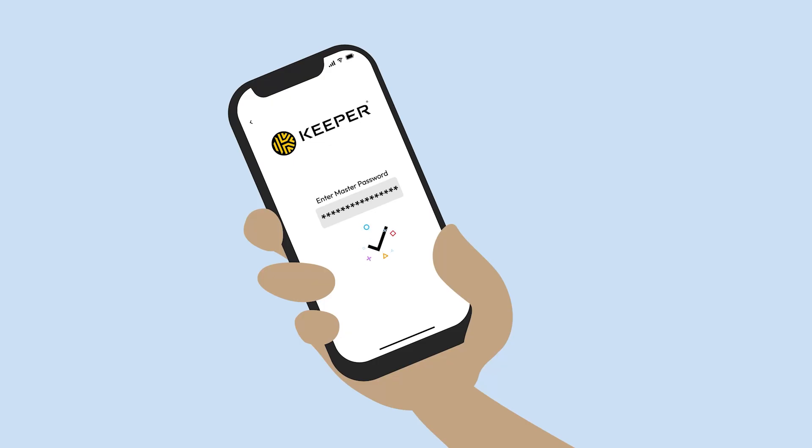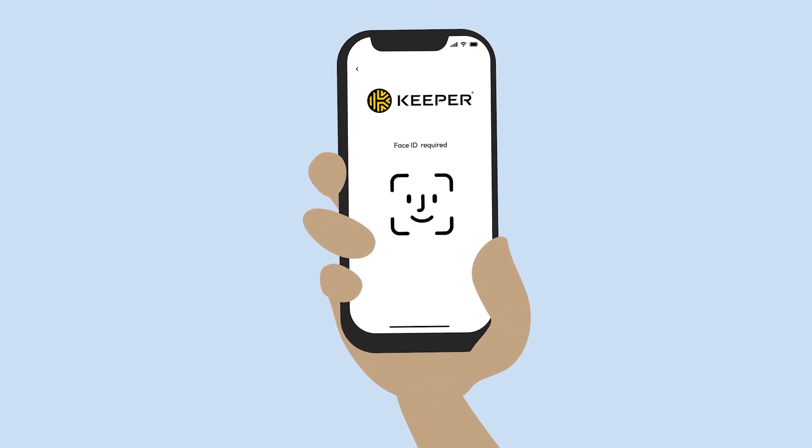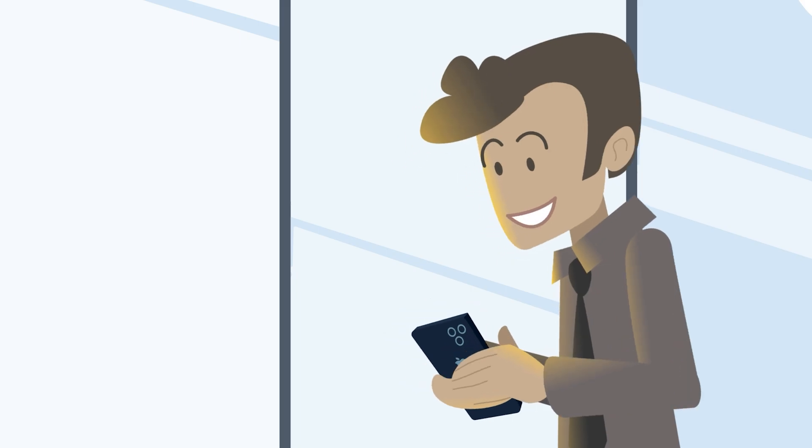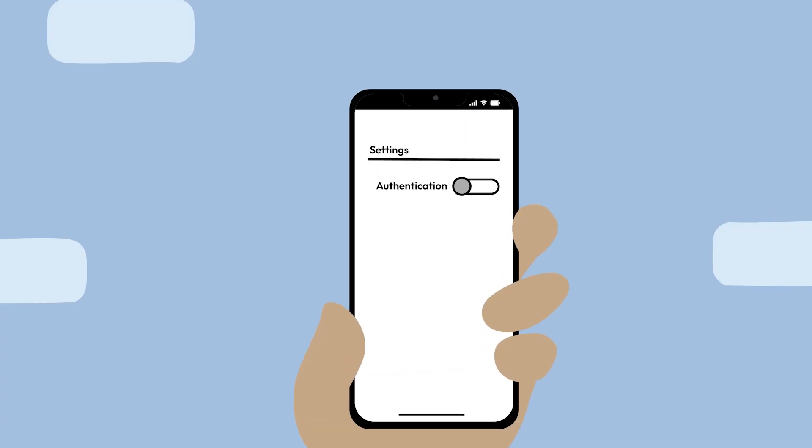In contrast, Keeper requires you to create a master password to protect your account. You can also set up Face ID for seamless access to your password vault and enable multi-factor authentication to protect your stored credentials with an extra layer of security.